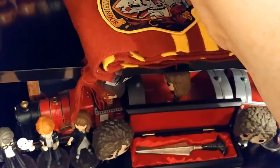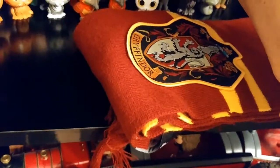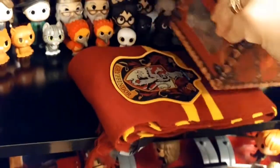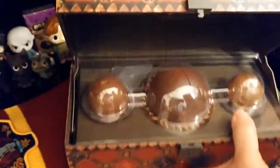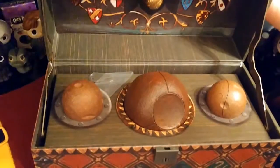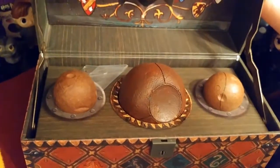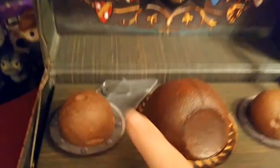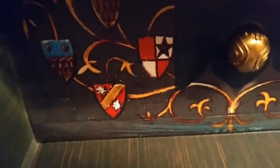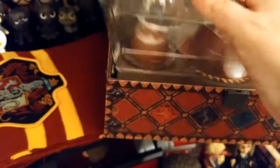Here's the Quidditch balls set. You can actually open it — the Snitch is up inside, and the lid comes off. There's the Quaffle and the two Bludgers. There's a key to lock the box, though I've never taken it out. The Bludgers and Quaffle can be removed, but the Snitch appears to be glued in.